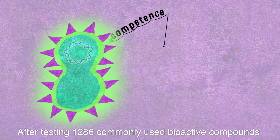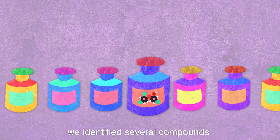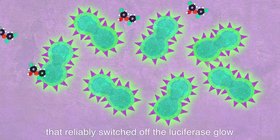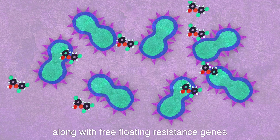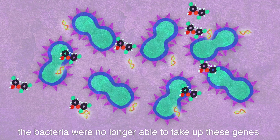After testing 1,286 commonly used bioactive compounds, we identified several compounds that reliably switched off the luciferase glow. This means that they suppress competence. When we administered such compounds, along with free-floating resistance genes, the bacteria were no longer able to take up these genes.